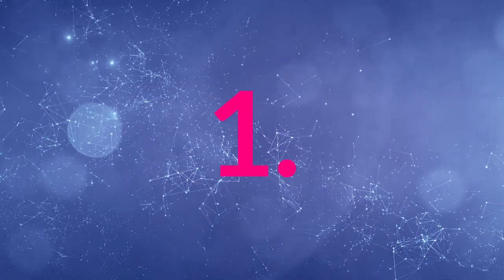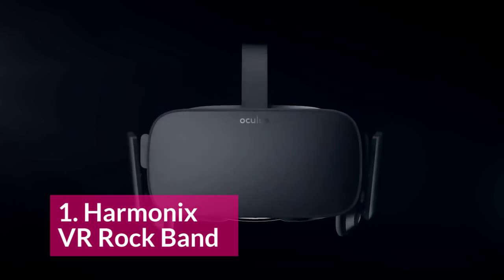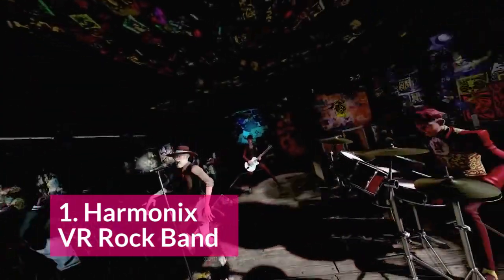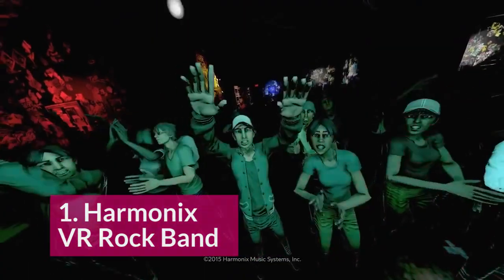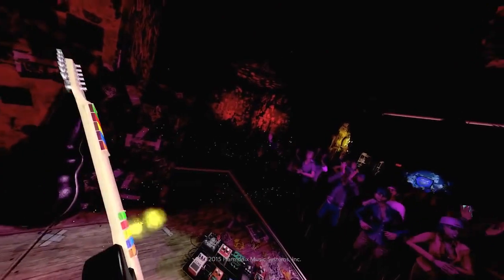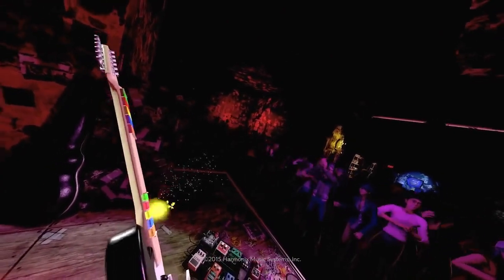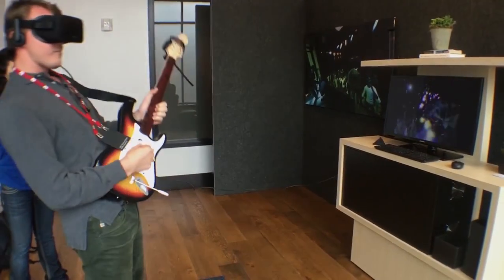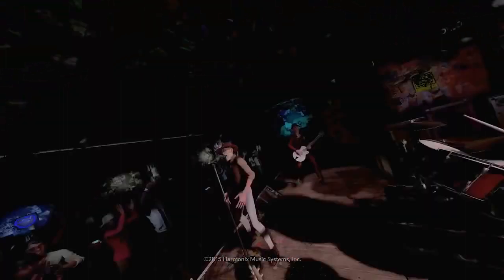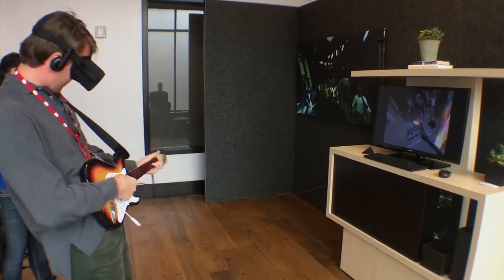At number 1, we have Harmonix VR Rock Band. This is taking their standard Rock Band series and putting it in the virtual reality world. I think this will be really great because you'll be able to experience music in a completely immersive environment, where you can amplify the illusion that you're the rock star and that you have this adoring crowd in front of you listening to your every word.